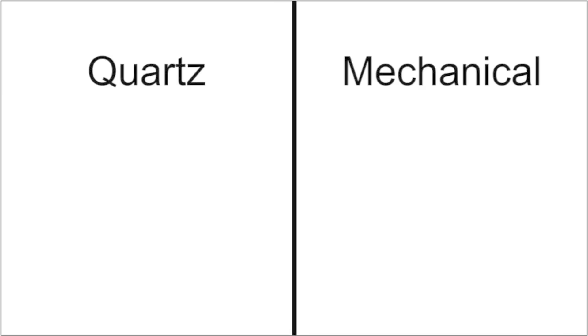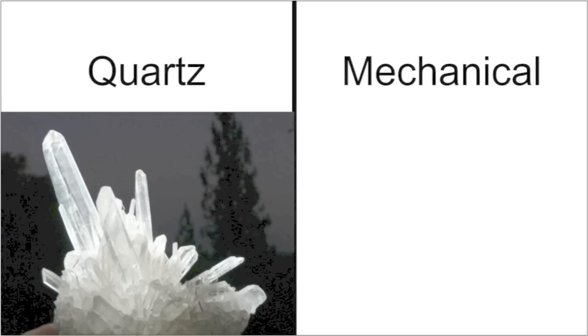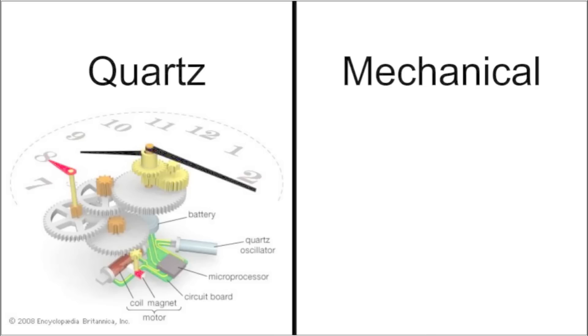A quartz movement functions via taking electrical energy, typically via a battery, and passing that energy through a quartz crystal. Quartz crystals vibrate at a very consistent and precise frequency when this happens, and that frequency becomes the basis for timekeeping. In other words, quartz watches are battery-powered.